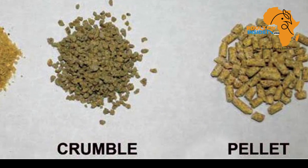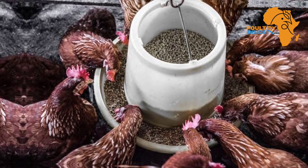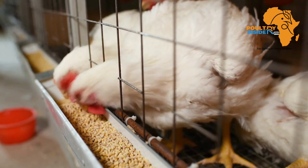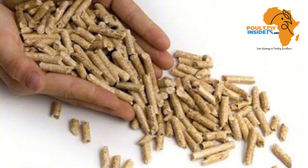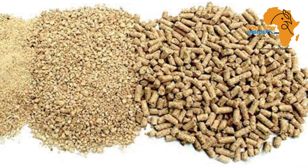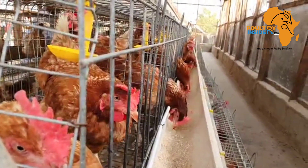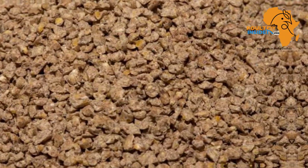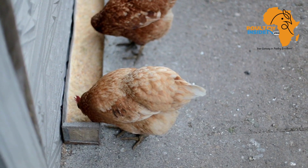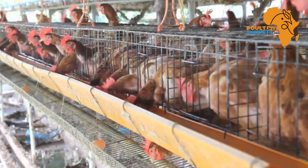Number one is crumbles and pellet feed. Crumbles are good for chicks, while pellets are used for growers, layers, and finisher broilers. Crumbles and pellets are the best forms to feed chickens, especially broilers, because nutrients are compacted together under pressure, making them easily palatable. When a chicken pecks one pellet or crumble, it consumes more nutrients compared to mash feed. This also prevents chickens from selecting certain feed ingredients.